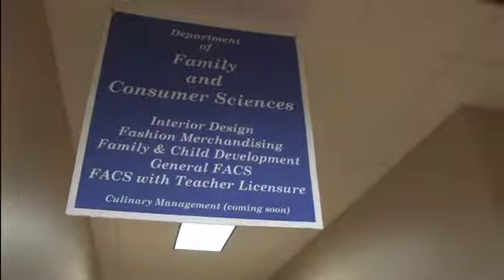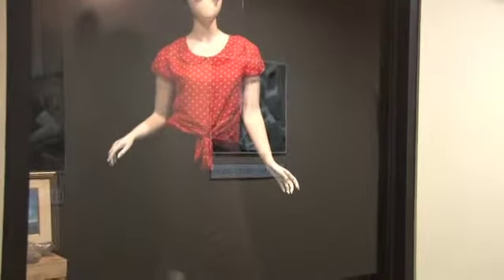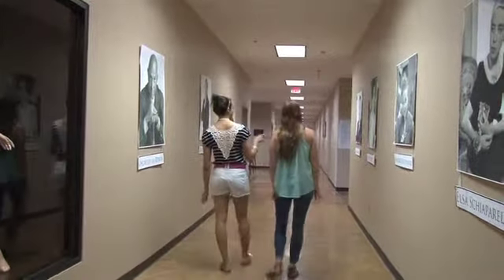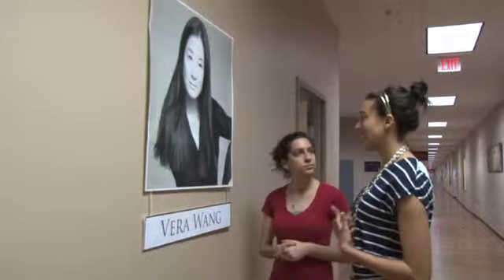Liberty University's Fashion Merchandising Department is set up to allow students the opportunity to obtain real-life experience as they earn their degree. The concentration allows students to have the option of working as a clothing designer, fashion coordinator, commercial designer, or any other career in the fashion industry after school.